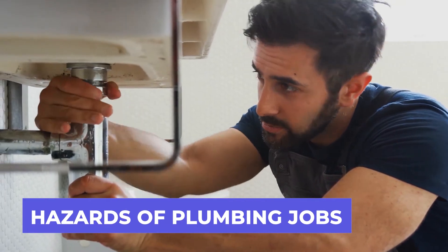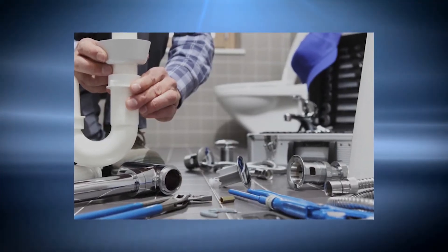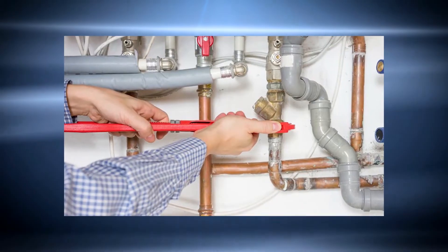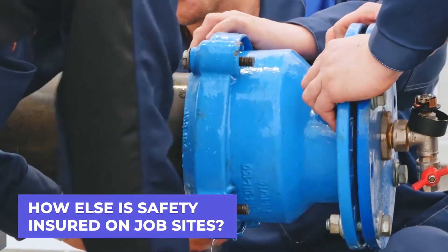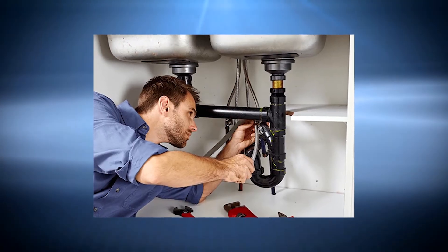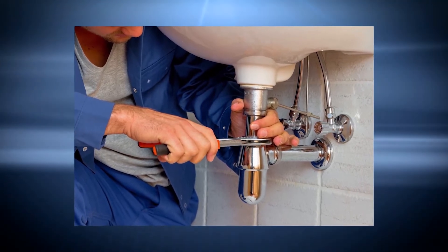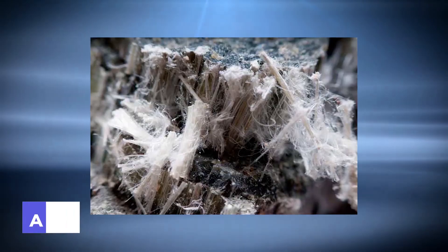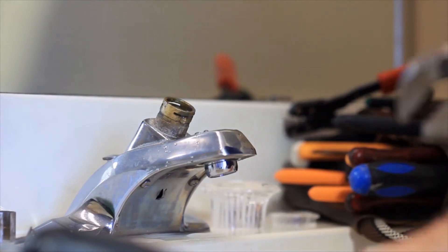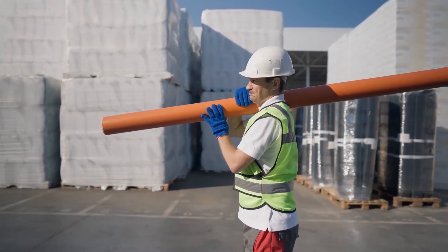Working as a plumber entails a variety of risks, including exposure to toxic materials such as chemicals and raw sewage, as well as physical harm from working in awkward positions for long periods of time or lifting large objects. Falls from heights, as well as injuries caused by exposure to electricity, noise, or extreme temperatures may also be a risk. Plumbers learn about the specific safety concerns associated with their job during training. They must keep their environment and power tools in good operating order. Plumbers also attempt to shift position at least every 30 minutes, even when working in painful positions, to maintain proper ergonomics, and must learn proper lifting procedures.